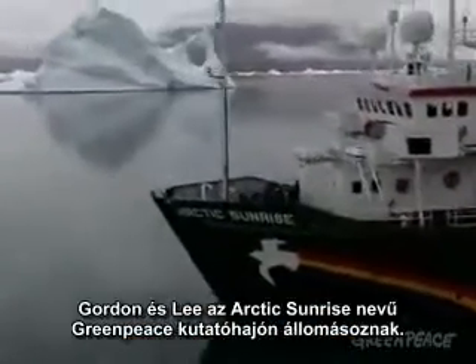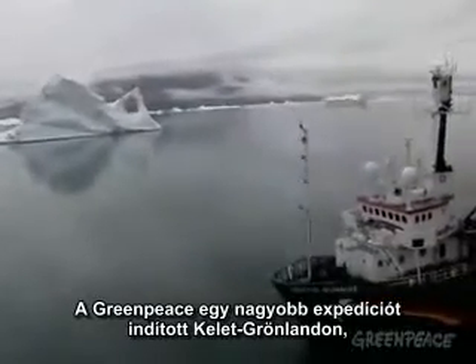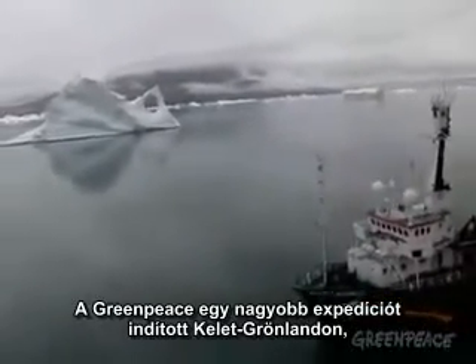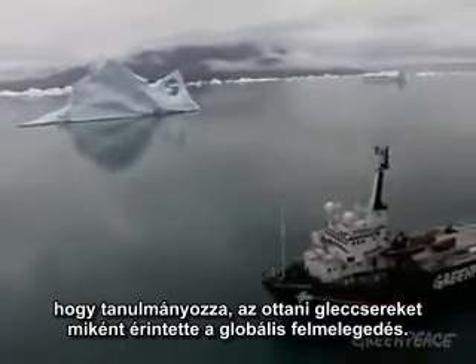Gordon and Lee are based on the Greenpeace survey ship Arctic Sunrise. Greenpeace decided to mount a major expedition to East Greenland to study how the glaciers there have been affected by global warming.